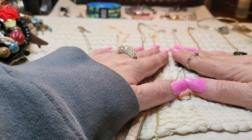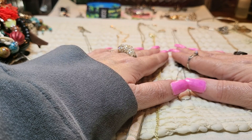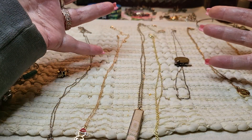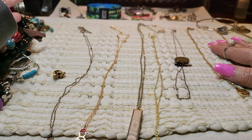Hi everybody, it's Tammy with Wings of Love Treasures, back with another video. I hope everybody's having a wonderful Sunday. I've got a lot of stuff to show you — some things I got untangled, finally. Well, actually my husband did it for me. And the second box from Dayton, Ohio.